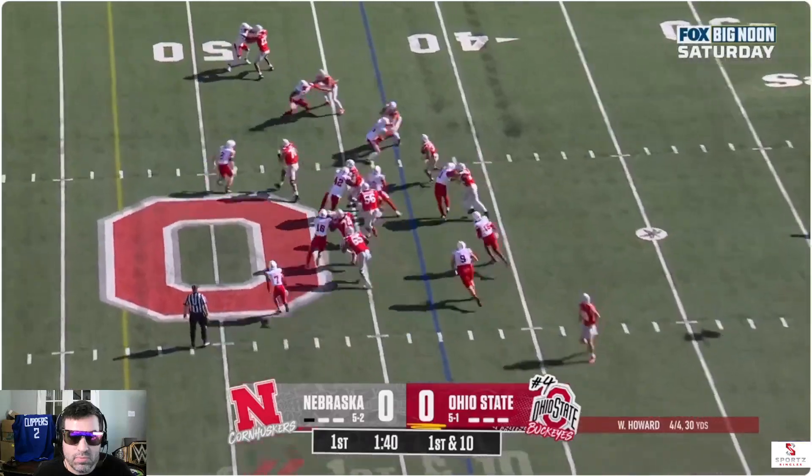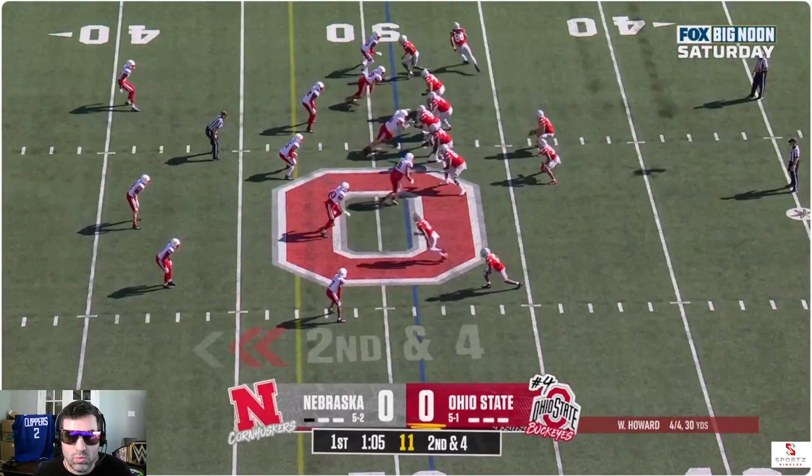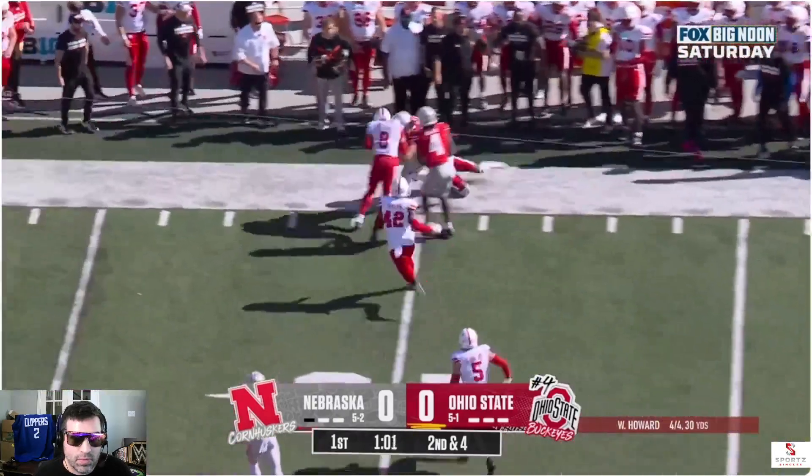They pitched it to Henderson. Henderson with a layup. He almost broke one. Carlos Hyde. Second and four. Howard to the sideline — nice throw, good catch, out of bounds.